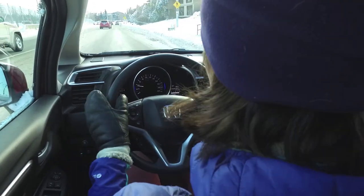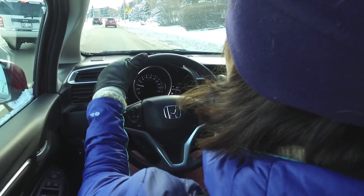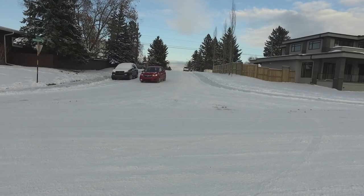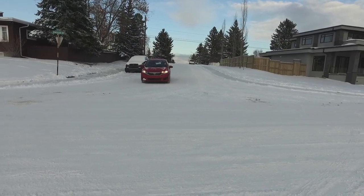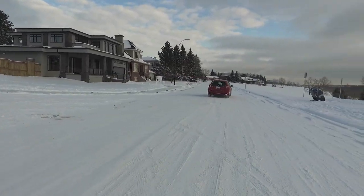One thing I've complained about in the past with the Fit is interior noise, and Honda has improved on that for 2018. We've got better cabin insulation and laminated glass, and it has cut down the noise noticeably. We're averaging about 64 decibels at 100 kilometers an hour this week, which is far better and really respectable for this category.